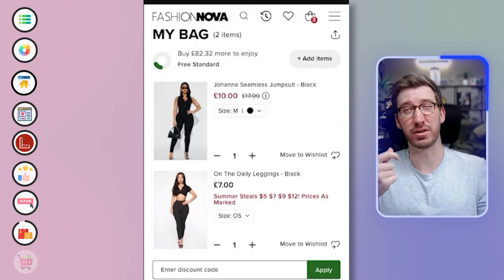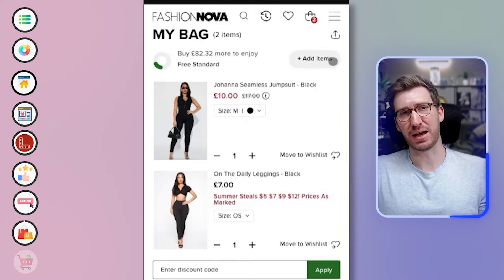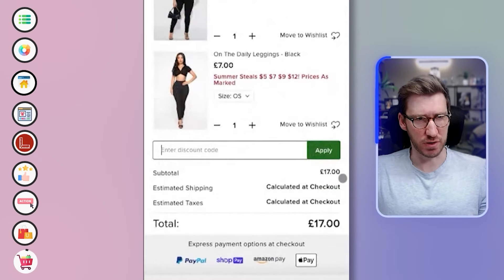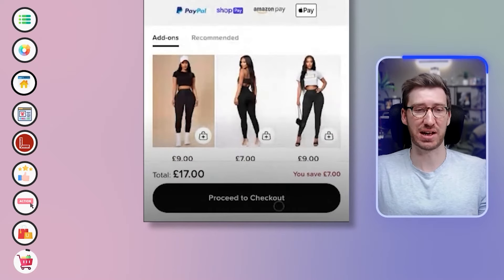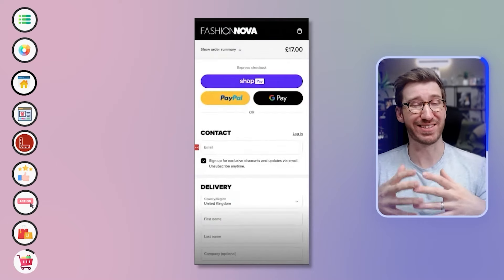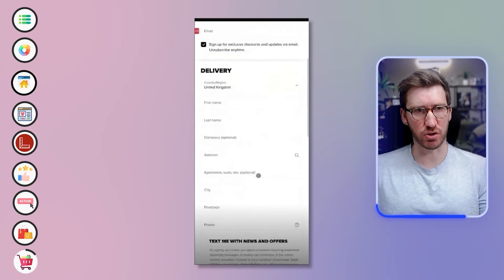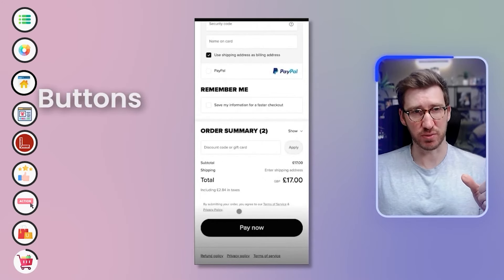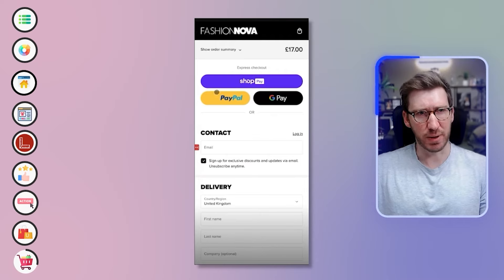They've included an 'add items' option, a move-to-wishlist feature, a green proceed-to-checkout button, and a discount code field. There's also a sticky proceed-to-checkout button at the bottom — exactly where your thumb is, which is the correct placement for mobile. Moving to checkout it's a very standard Shopify section — not a lot you can edit here unless you're on Shopify Plus. They have done some personalization with fonts and button styles, which is nice.